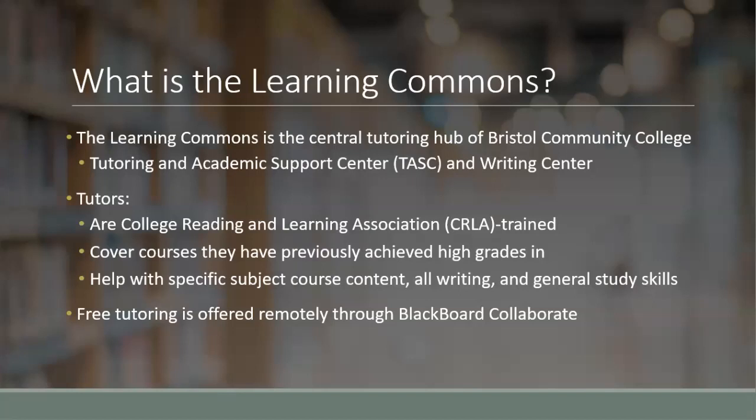While the TASC focuses more on subject tutoring, such as mathematics and science courses, the Writing Center covers both assignments for English classes, as well as any other non-course related writing troubles, including resumes.